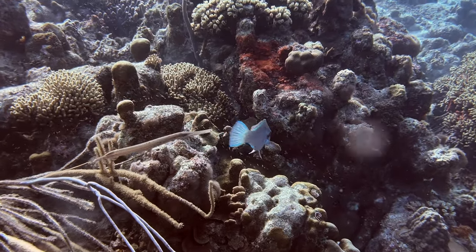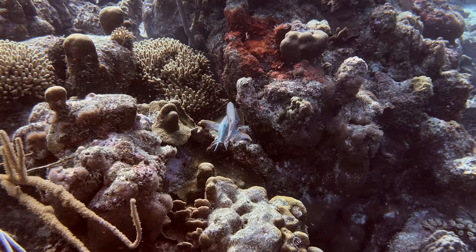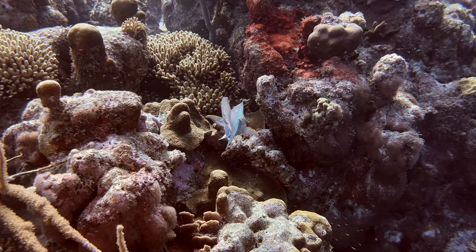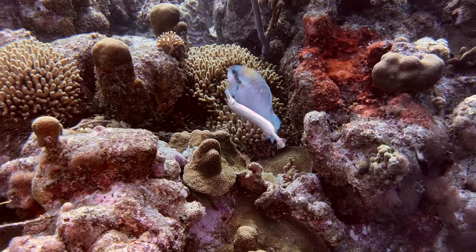And now for something completely different. We've shown hunting teams before. This one consists of a trumpetfish, ready to pounce on anything the striped parrotfish scares out while grazing on coral.